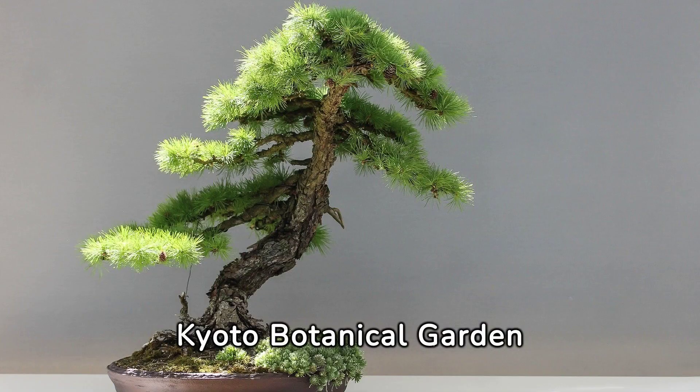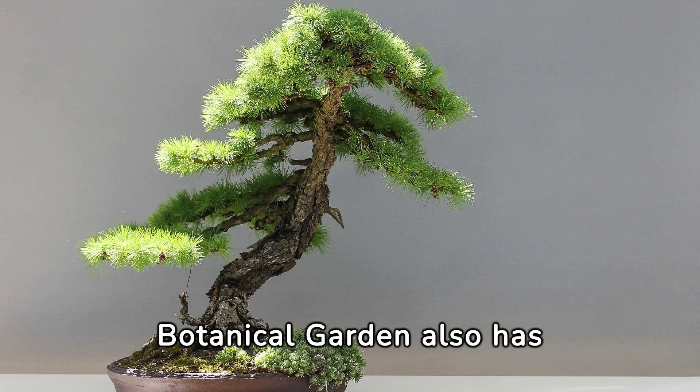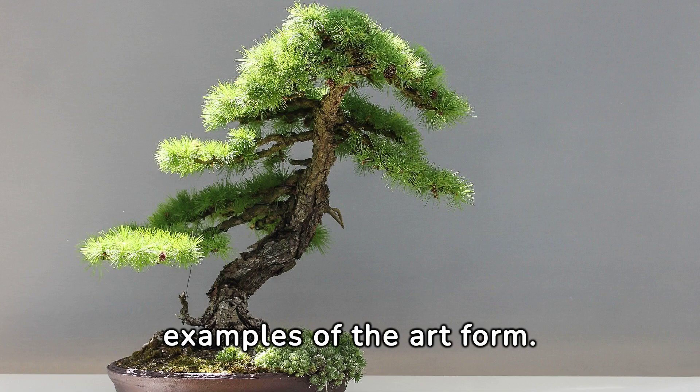Kyoto Botanical Garden, Kyoto — while primarily a botanical garden, Kyoto Botanical Garden also has a section dedicated to bonsai, showcasing some beautiful examples of the art form.